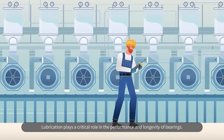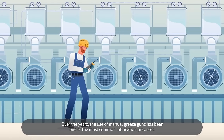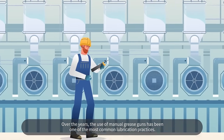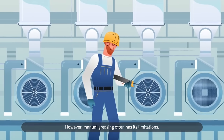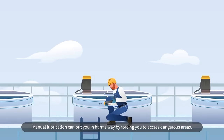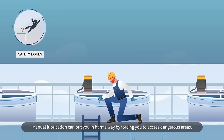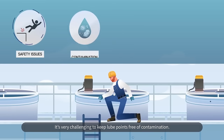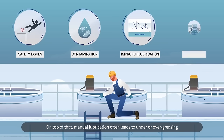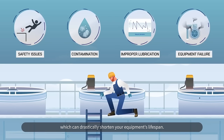Lubrication plays a critical role in the performance and longevity of bearings. Over the years, the use of manual grease guns has been one of the most common lubrication practices. However, manual greasing often has its limitations. Manual lubrication can put you in harm's way by forcing you to access dangerous areas. It's very challenging to keep lube points free of contamination. On top of that, manual lubrication often leads to under or over greasing, which can drastically shorten your equipment's lifespan.